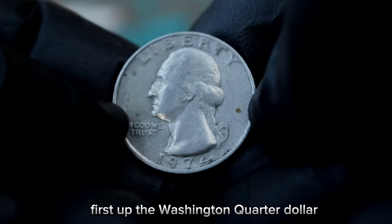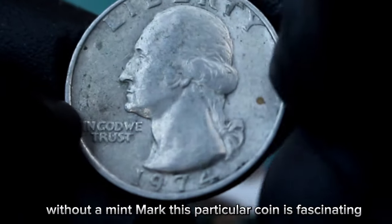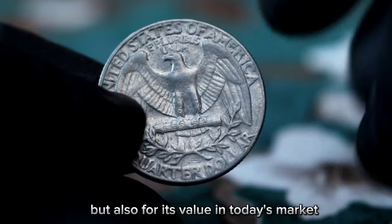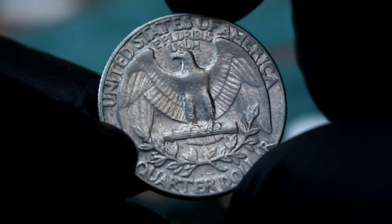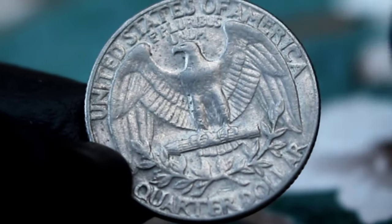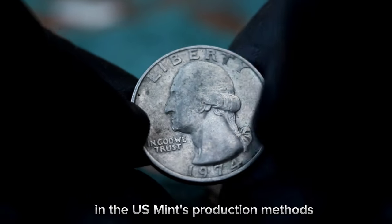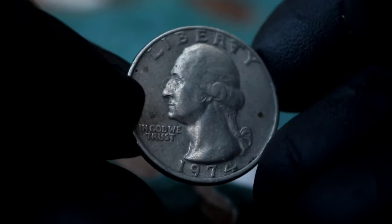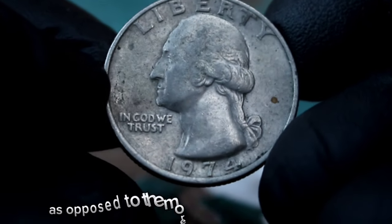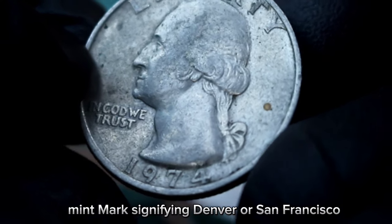Next up, the Washington quarter dollar — specifically focusing on the 1974 large date coin without a mint mark. This particular coin is fascinating not just for its history but also for its value in today's market. This coin was minted during a time of transition in the US Mint's production methods, making it a unique find for collectors. The absence of a mint mark indicates it was minted in Philadelphia, as opposed to the more common coins with a D or S mint mark signifying Denver or San Francisco.